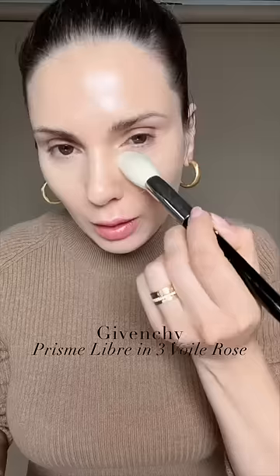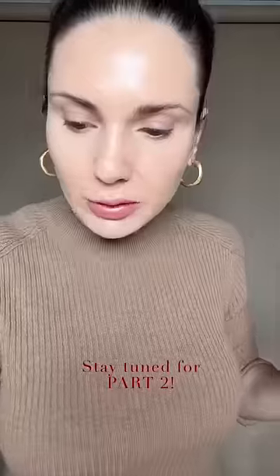When it comes to powder, I love the Prisme Libre from Givenchy. It sets your makeup in place and takes away shine, but without making your skin look like it has no life.